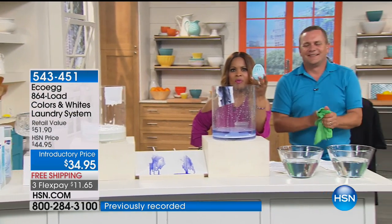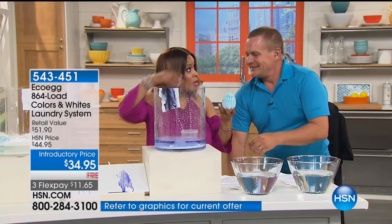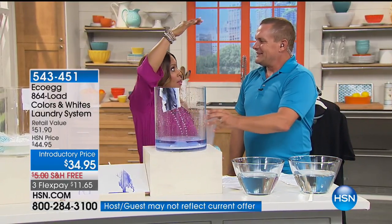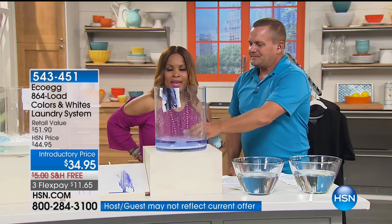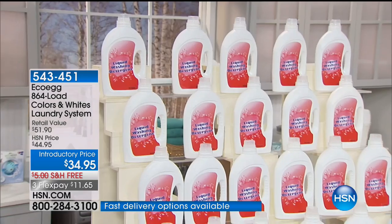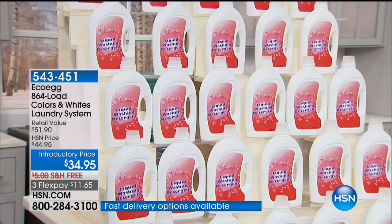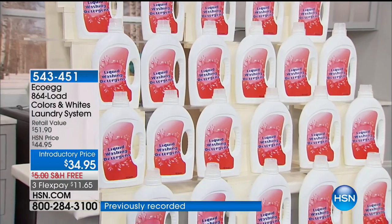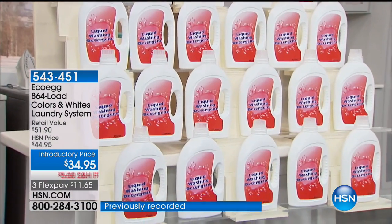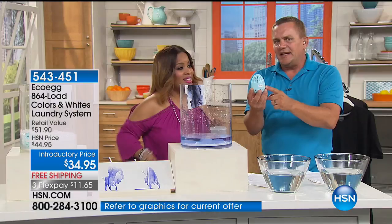In your laundry room, wherever you keep your laundry detergents — how much space is it taking up? Some of those gigantic boxes — think about how back-breaking they are to even lift. This is award-winning, and what you're seeing right now represents 864 loads of laundry — all right here in the Eco Egg.